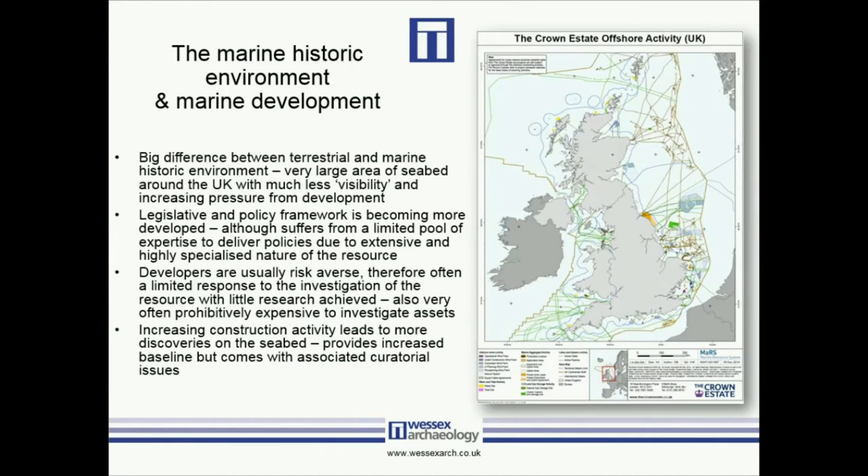The map on the right is the Crown Estate map — it's a little bit out of date since the Crown Estate split between Scotland and the rest of the UK — but it gives a good indication of the sheer volume of industry happening offshore in the marine zone. It's also important to point out that there is a big difference between terrestrial and marine: the marine historic environment covers very large areas of seabed, the same if not more than the landmass of the UK in terms of the 200 nautical mile limit.